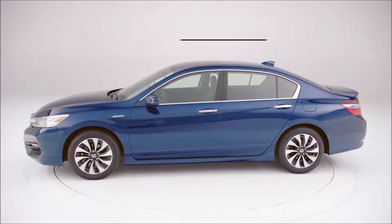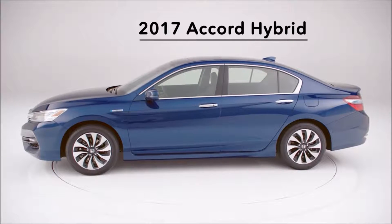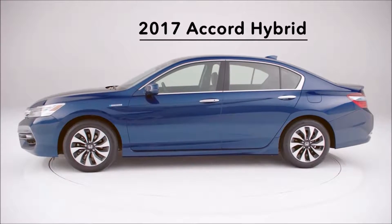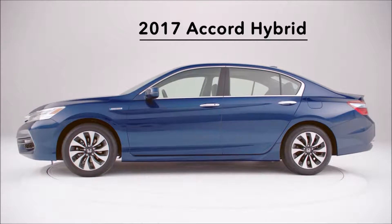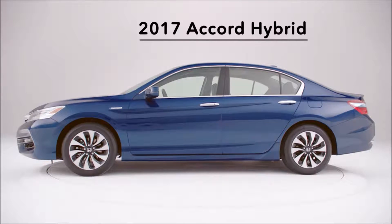We're thrilled to welcome back the Accord Hybrid for 2017. Fresh from a year-long vacation — tan, toned, and packed with loads more features. And it has even better EPA highway and combined fuel economy ratings.